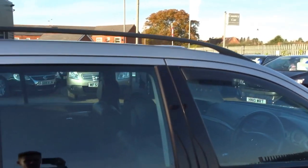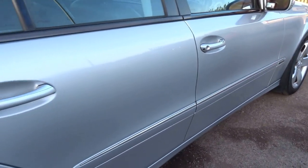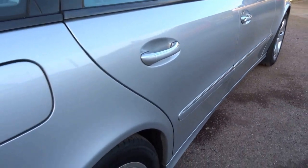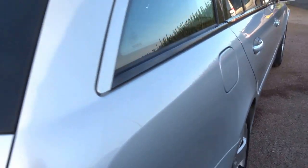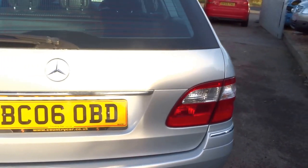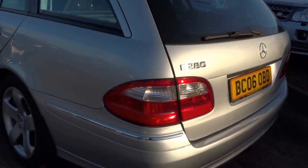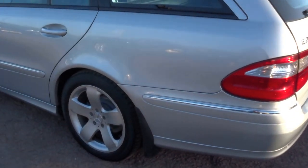Coming to the top you have the roof rails. The paintwork shows little to no scratches or blemishes. Four good tyres on this vehicle. Rear parking sensors, coming around the back and down to the near side of the car.